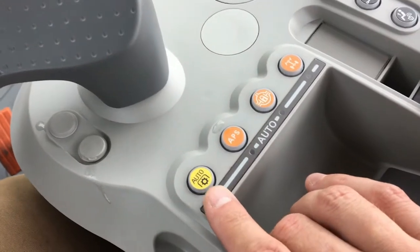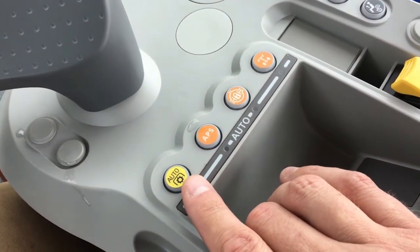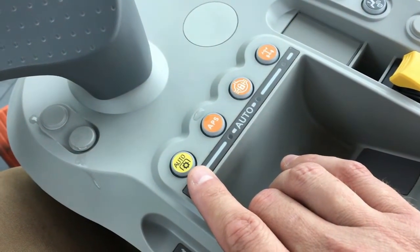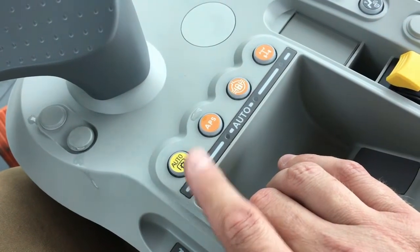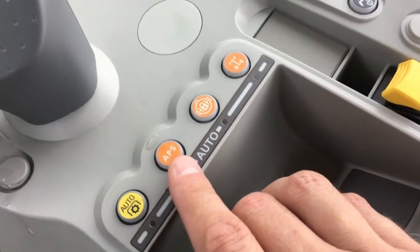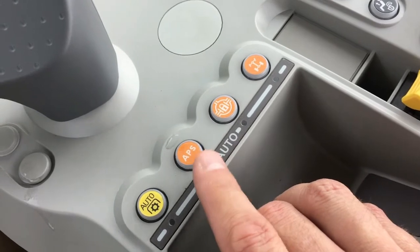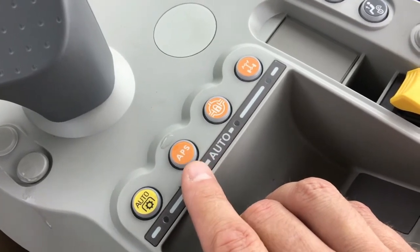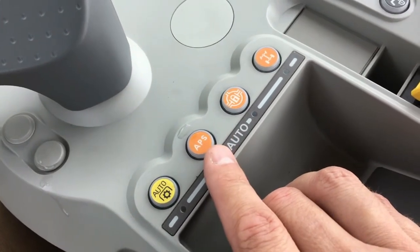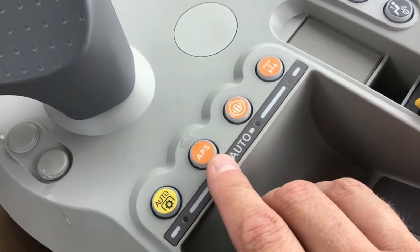Other buttons include an automatic PTO function which couples PTO engagement to the rear three-point hitch position. When the three-point hitch raises, the PTO will shut off, and when the rear hitch lowers, the PTO will turn back on. There is also an auto power shift feature that allows the transmission to operate much like an automatic transmission in a car. When engaged, the ProDrive transmission shifts through both power shifts and ranges automatically; when disengaged, it returns to pure manual control.